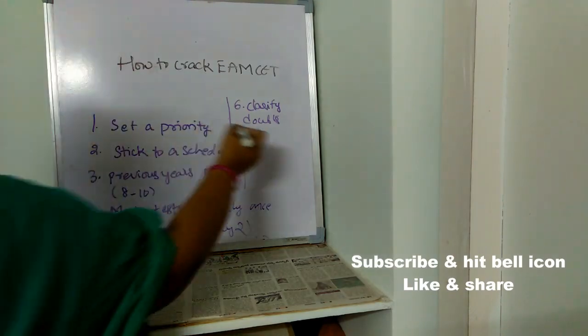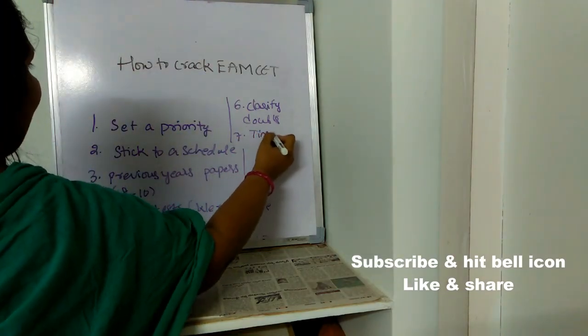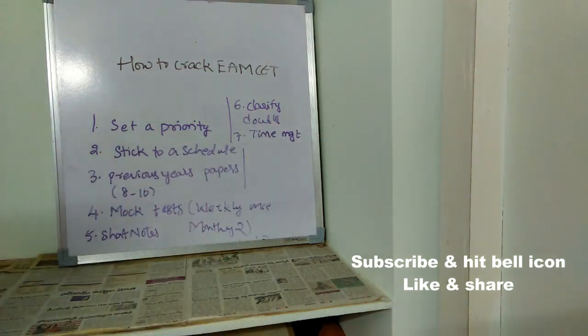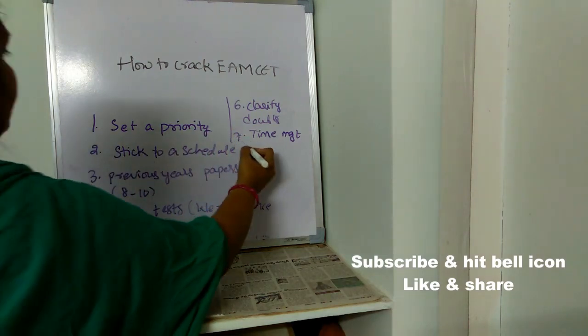The next important thing is time management. Time management is very very important because you will have very limited time and in that time you have to solve the entire paper. Just read each question twice or thrice — if you are not getting the answer, move on to the next question. Don't waste more than one to one-and-a-half minutes on any single question.